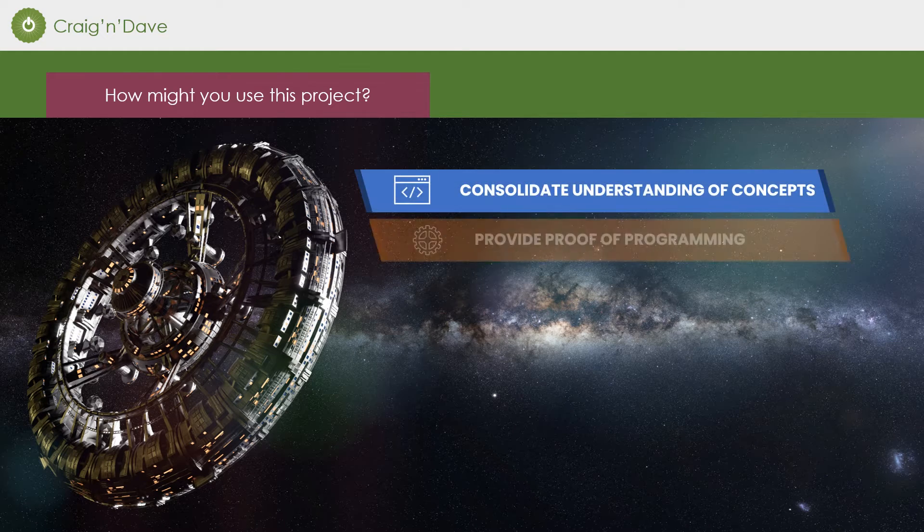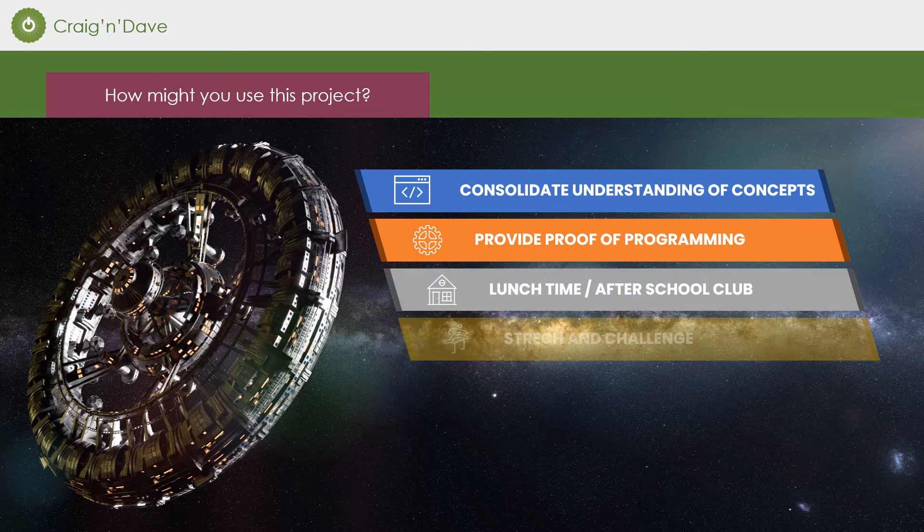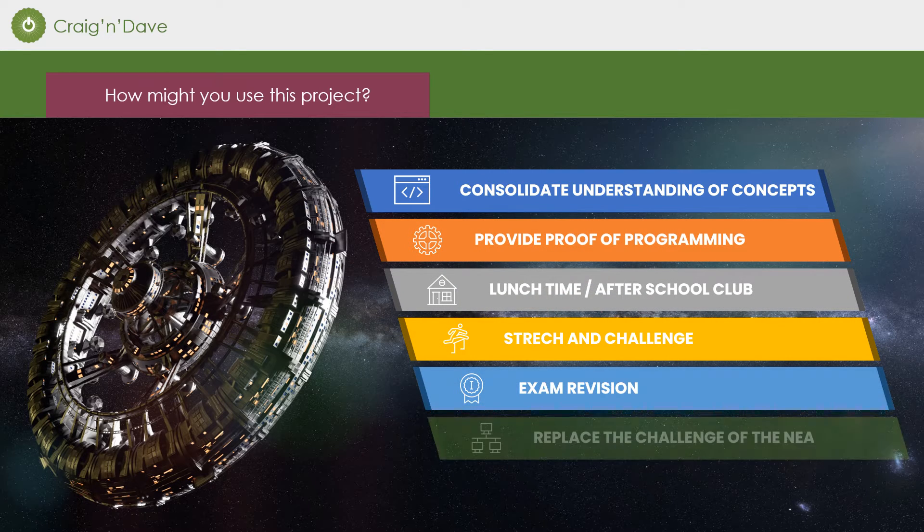So how might you use this project? You can use it to consolidate understanding of various programming concepts, provide proof for GCSE of programming being carried out, lunchtime and after-school club stretch and challenge, used for programming exam revision, or simply as a replacement for the challenge of the old NEA.